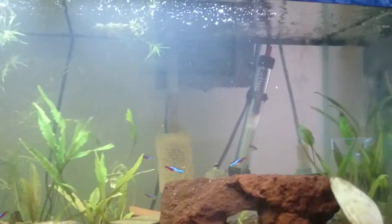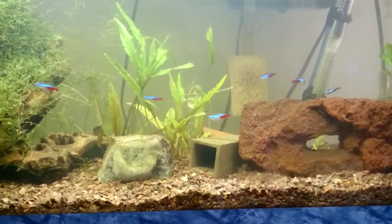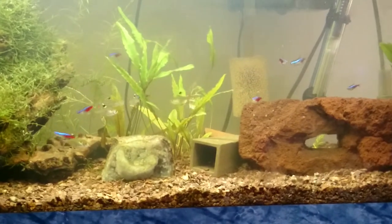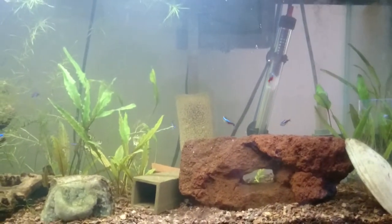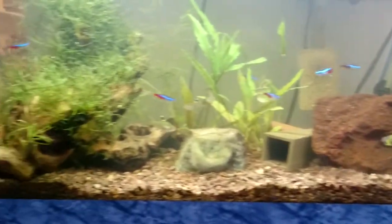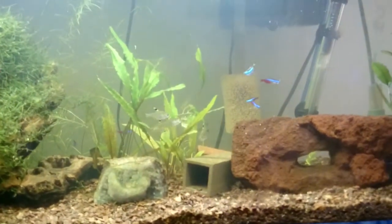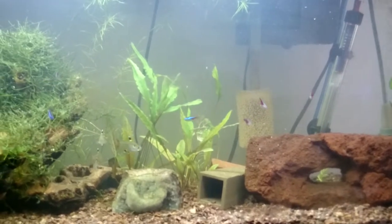I turned up the flow on the filter so there's a lot more flow through this tank. You'll notice the crypt is moving in the current, and even some of the java moss is moving in the current. The fish seem to be a little more active this way and seem to like it — I don't know if it's because the water is better oxygenated or if they actually like a little current. The current runs down the front of the tank, across the side, and is stopped by this tree, so there's very little current in the far corner or along the back, which gives the fish several options without tiring them out across the entire tank.